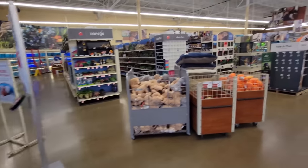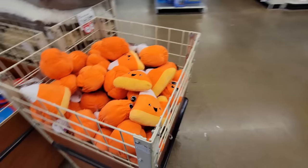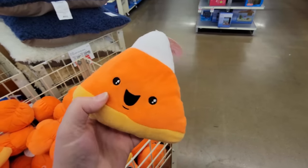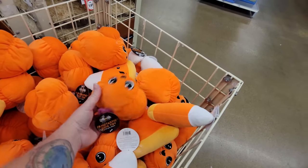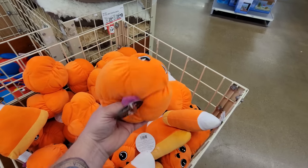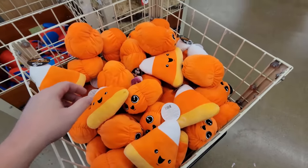Look at this — we have more chewy toys. Do they make sounds? No, but they are squishy candy corns. Fantastic dog toy! And what is this? This one is a pumpkin. I'll tell you what, I just know dogs would tear these things up.